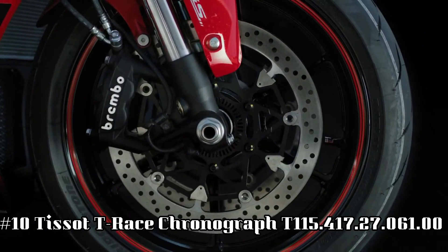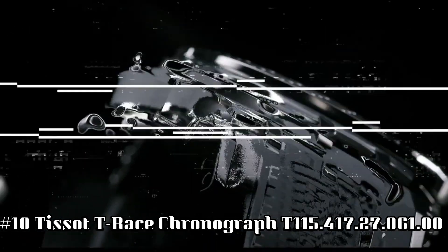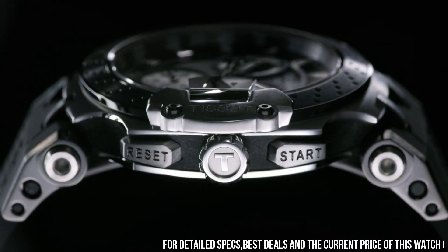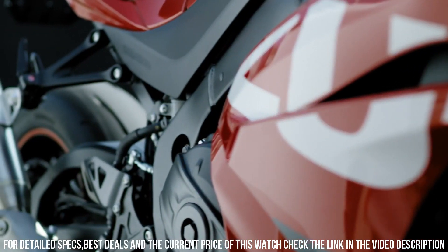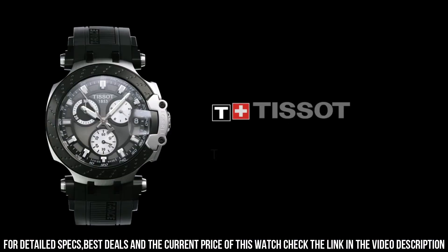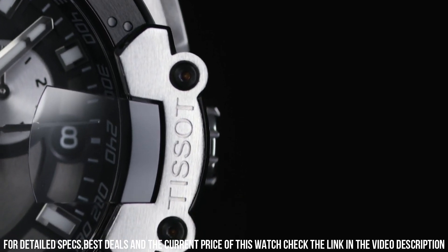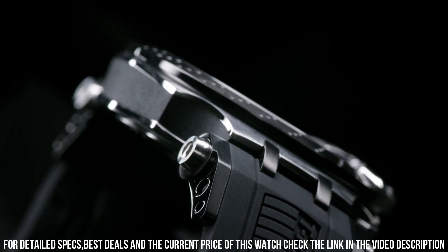Number 10: Tissot T-Race Chronograph. Model T-115-417-2706100. Case size 43.00 mm, band width 22 mm, case thickness 12.25 mm. Swiss Quartz Movement. 316L Stainless Steel Case with Black PVD Coating. Index dial type. Date silicone bracelet.